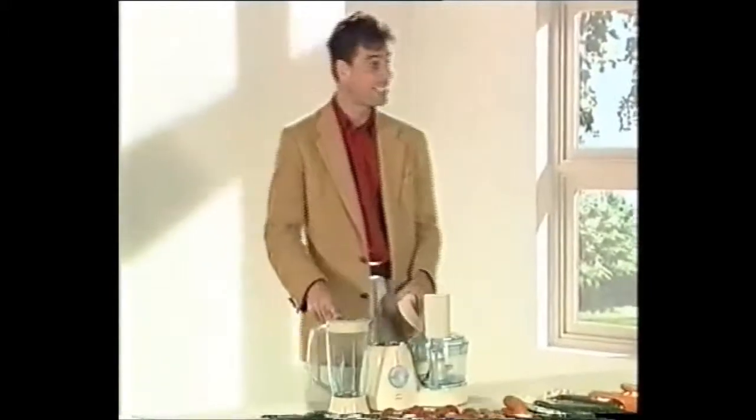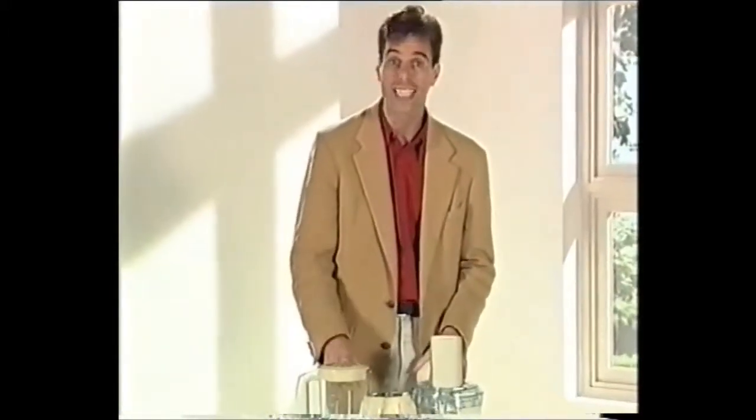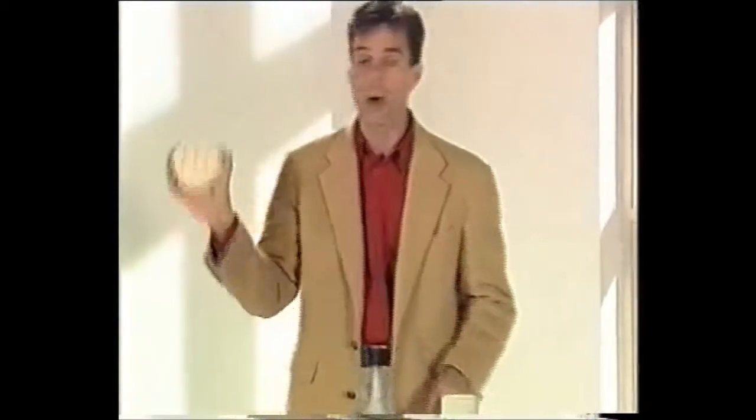Now take a look at this. We have here, ladies and gentlemen, a blender and a food processor in one. Take a look at all of these foods here that you can use in this thing. We have cheeses, carrots, courgettes, onions — it can all go in here, into the food processor or the blender.